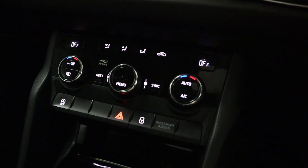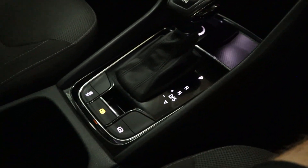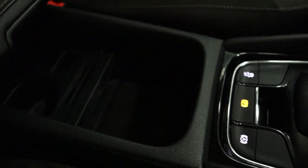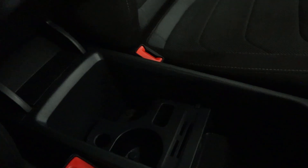Benefits also include climate controls, followed by plenty of storage with nice ambient lighting and a sleek centre console design, with an electronic parking brake and auto hold. There's plenty of storage space and cup holders, and the armrest is also adjustable with additional storage underneath.